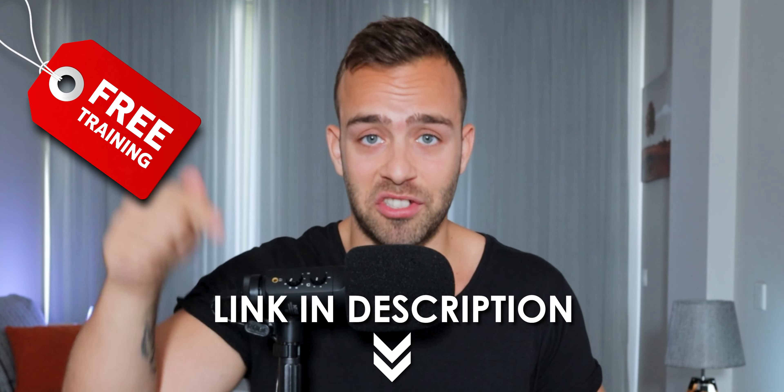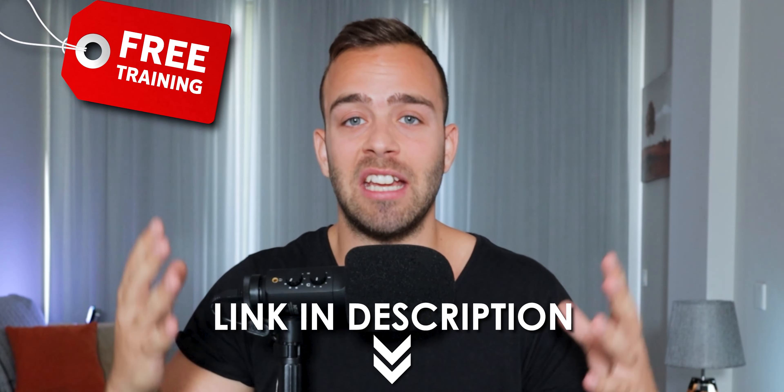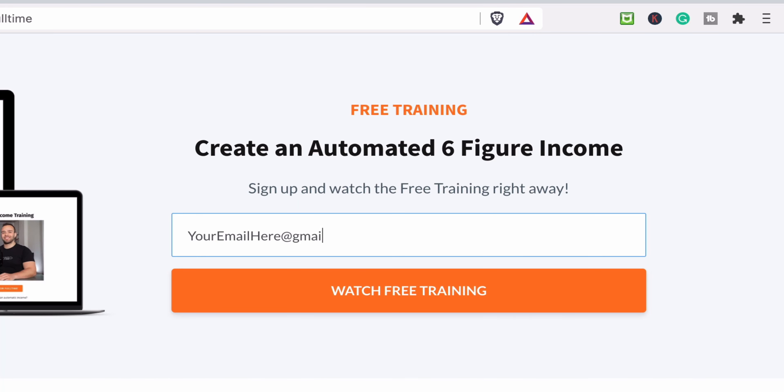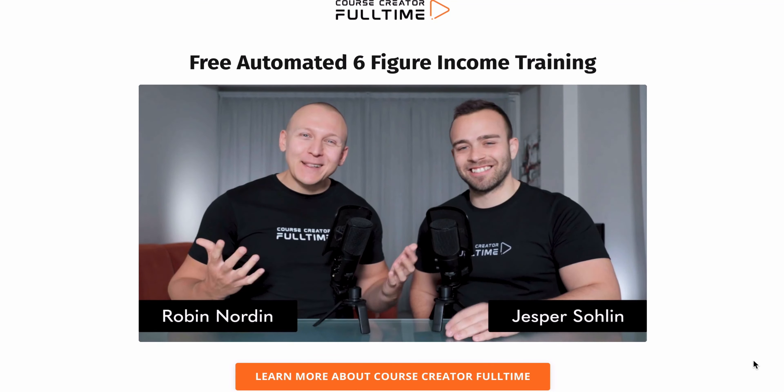Now you should have a bunch of videos that you can bundle together, put into a course, and start selling to make money. If you'd like even more information, take the free training in the description box below, where we'll show you how to set up OBS — a screen recording program — and how we edit everything so you can put your course together step by step. Click the link, enter your email address, and enjoy the 45-minute free training.